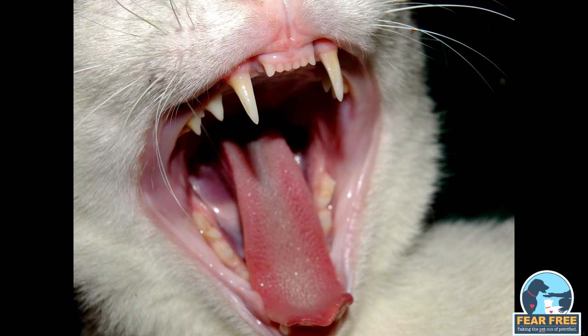Fight: cats who are in fight mode may struggle, growl, snap or bare their teeth. They're attempting to drive away the threat. Flight: cats who try to run away, put their ears back, tuck their tail in and lower their body are in flight mode. They wish to escape.